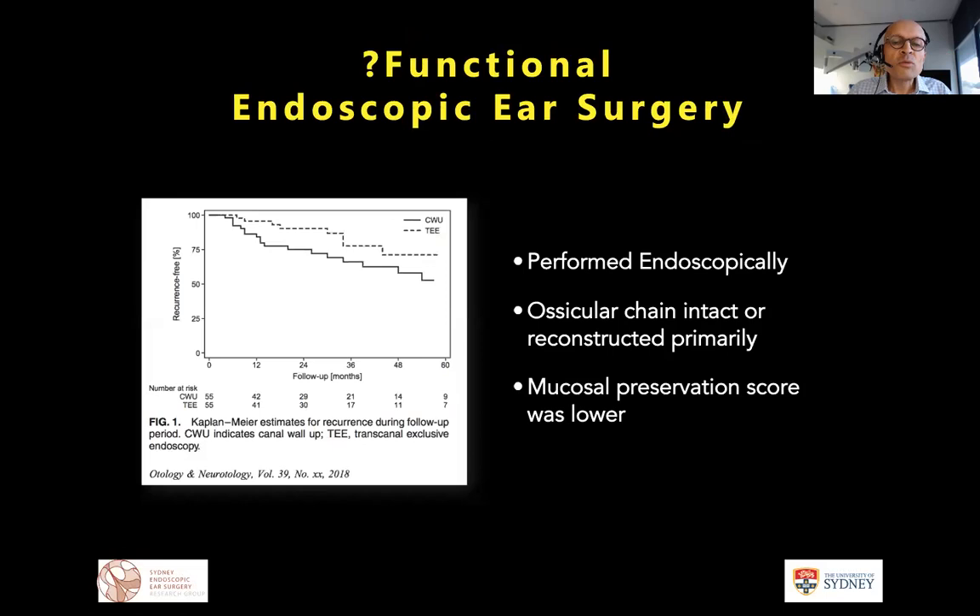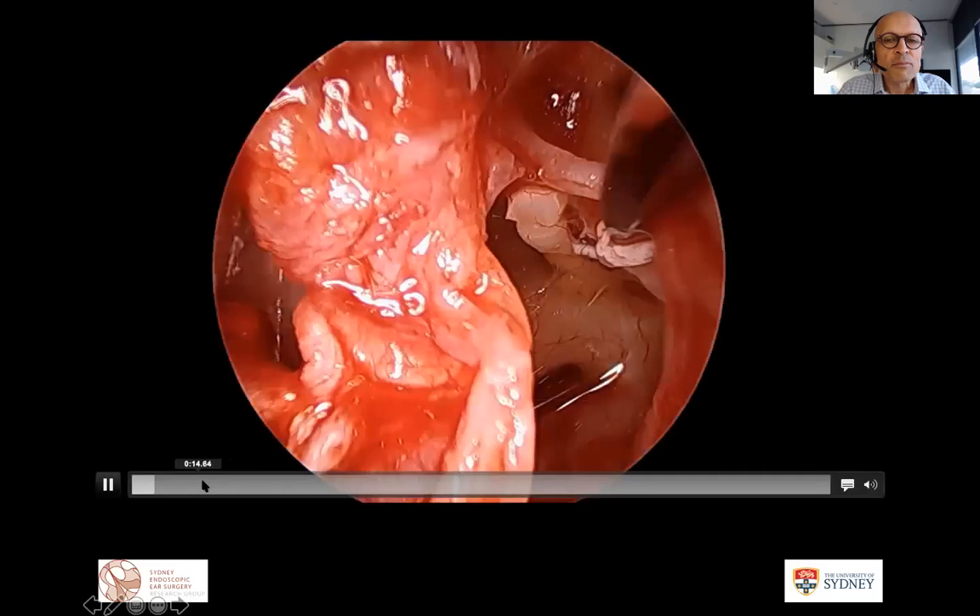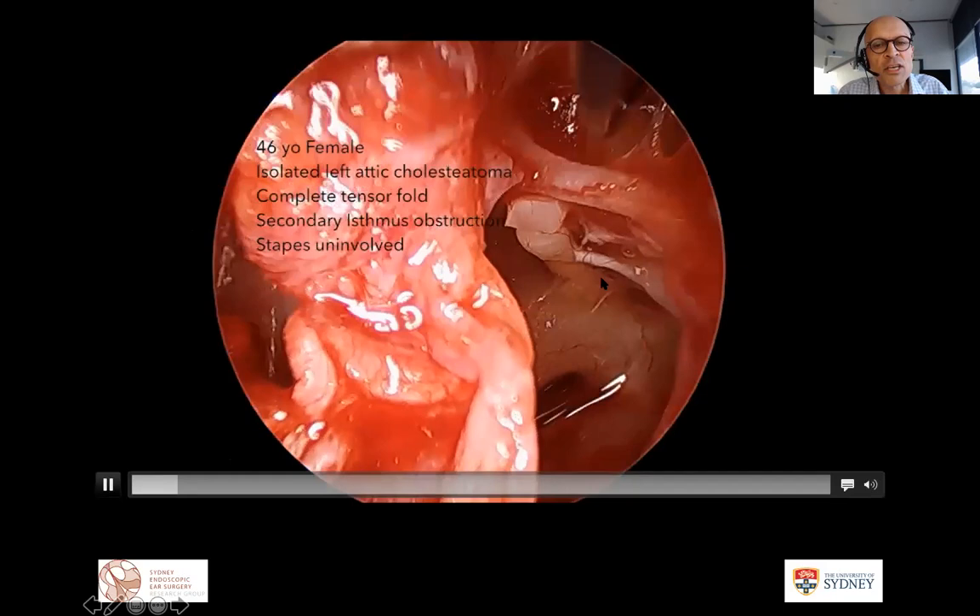They postulated this was due to mucosal preservation and primarily performing ossicular reconstruction while leaving the intact chain in place — the concept of functional endoscopic ear surgery, re-ventilating the middle ear via primary ossicular reconstruction. There are many reasons for recurrence including nasal and Eustachian tube dysfunction, differences between sclerotic and aerated mastoids, and mesotympanic versus retrotympanic cholesteatoma. For attic cholesteatoma specifically, trying to minimize damage to the primary isthmus during reconstruction may potentially make a difference.